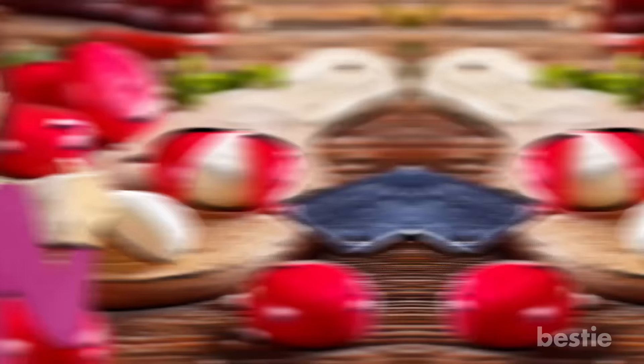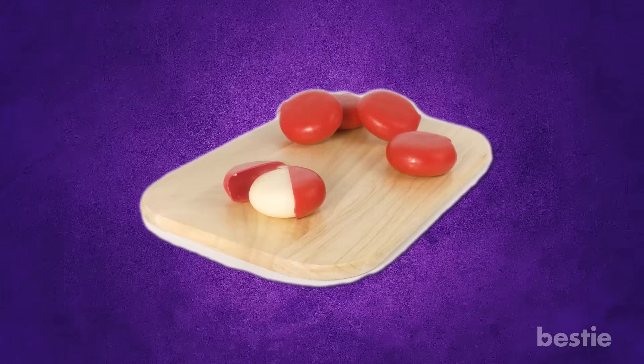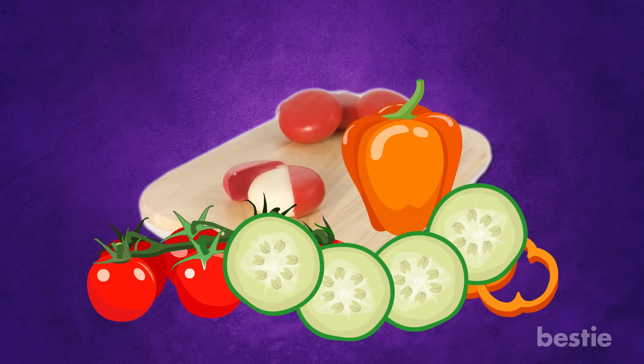Mini Babybel Cheese. For an on-the-go snack that will fill you up without impacting blood sugar levels, try Mini Babybel Cheese. This fun snack is 100% real cheese and a good source of calcium and protein. Since it contains 0 grams of carbohydrates, you know your blood sugar levels will stay within healthy range even after you snack. Pair it with a handful of raw, non-starchy vegetables, such as sliced red, yellow, or orange peppers, baby tomatoes, or sliced cucumbers. This will add volume, vitamins, and minerals without extra carbs or calories.